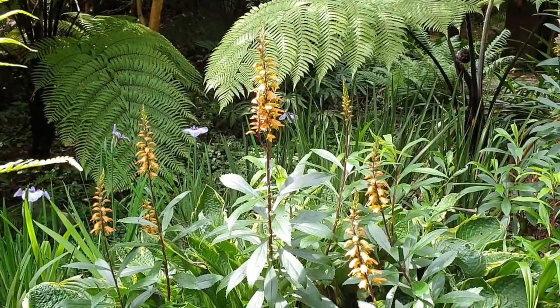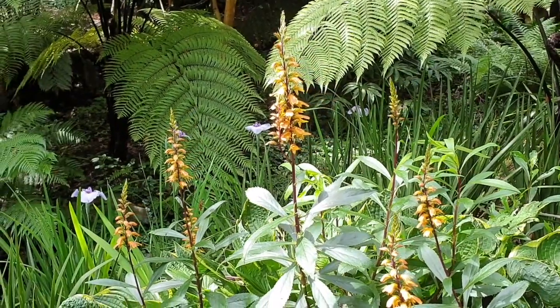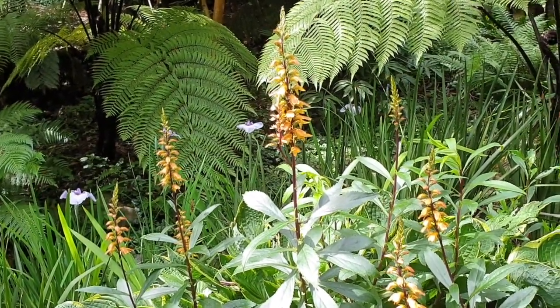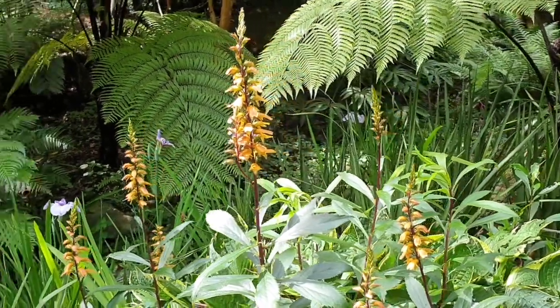If you're looking for something a little unusual to grow in your garden, Isoplexus canariensis is worth a go. It's a member of the foxglove family and has these lovely orange flowers that flower for weeks and weeks and really do give good value for money.